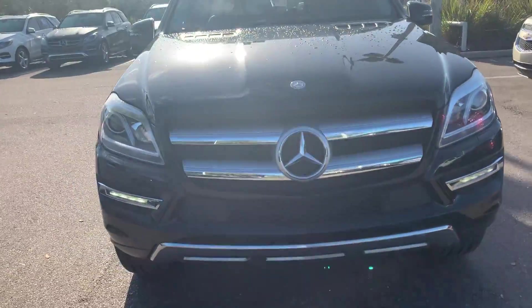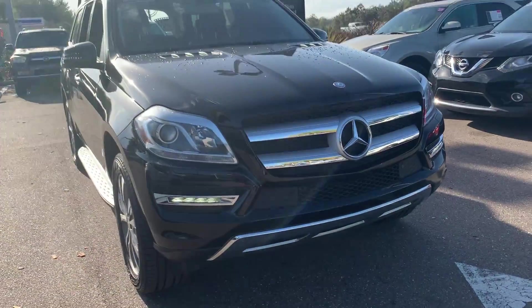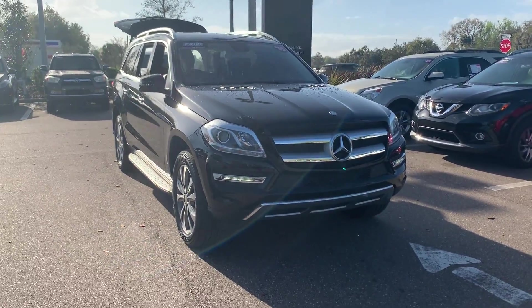And like all pre-owned vehicles at Mercedes-Benz of Buston Chapel, it has a five-day, 250-mile money-back guarantee.